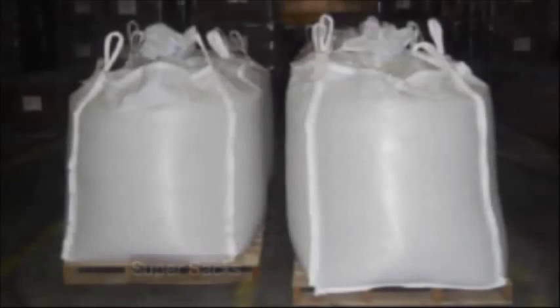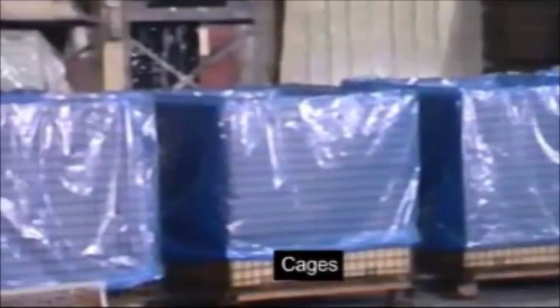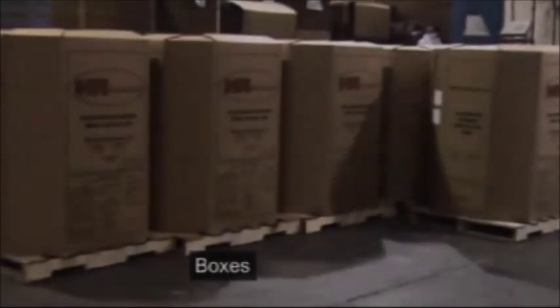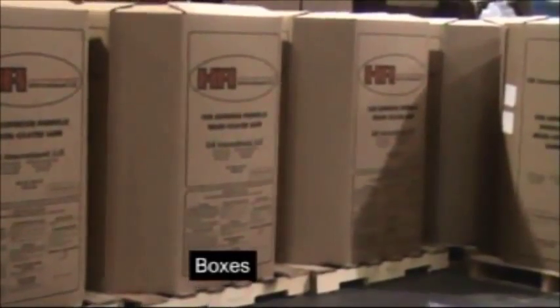HAI offers packing of resin coated sand in a variety of sizes. Super Sacks offer the greatest flexibility and can hold a maximum of 4,000 pounds of product. Cages can be broken down and returned for reuse, offering an environmental advantage. Boxes offer another alternative, holding 3,000 pounds of product.